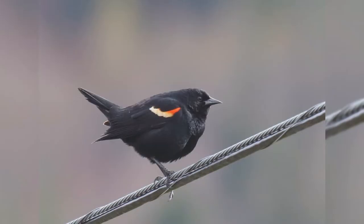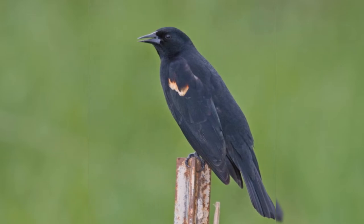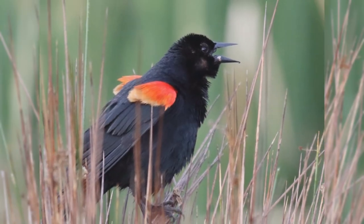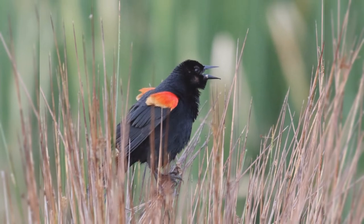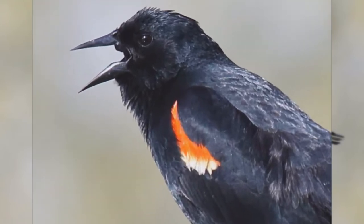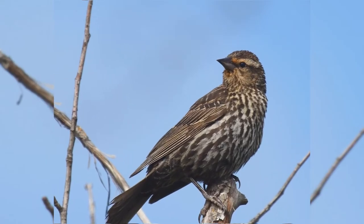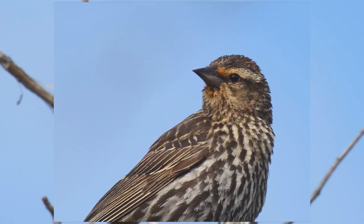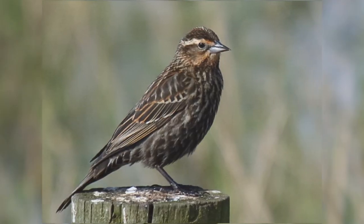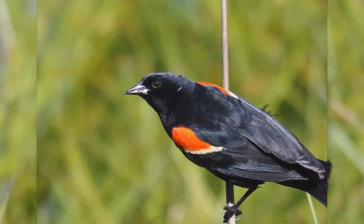These birds are about the size of American robins, perhaps a bit smaller — stocky with a fairly long tail and rather flat foreheads that accentuate the long bill. The bill is fairly stout at the base, long, pointed, and straight on the upper and lower edges. Males are glossy black with yellow-edged red shoulders that can be hidden in the scapular feathers when wings are at rest. Females are a bit smaller, pale with heavy brown streaks on the underparts, and some populations show buff on the face — beginners may confuse them with streaky sparrows, but the flat crown and very straight sharply pointed bill identify them as blackbirds. At your feeder, they will eat black oil sunflower seeds and suet.